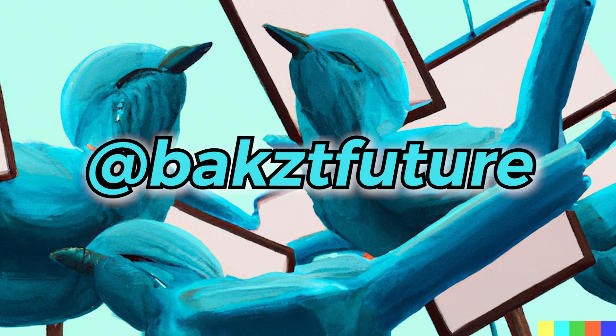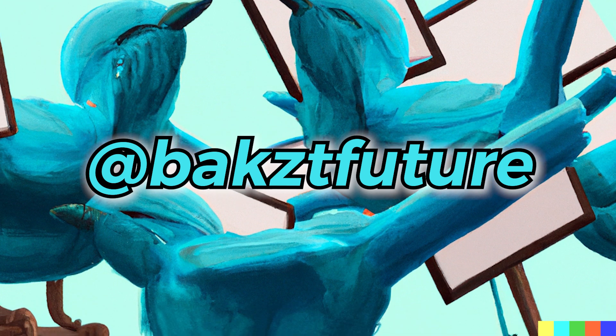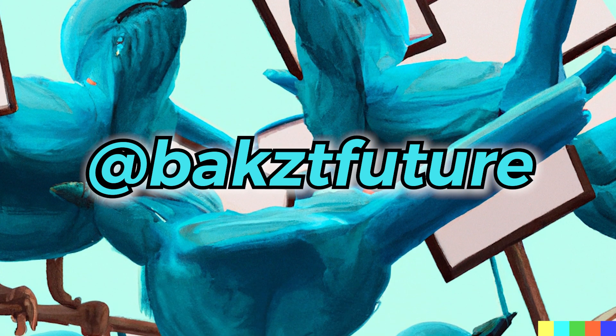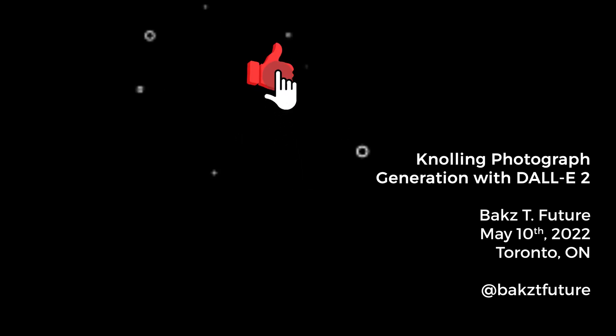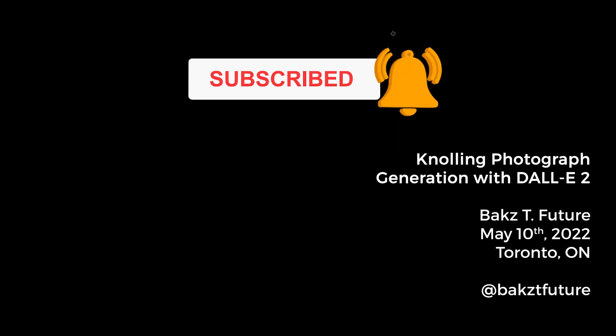If you're interested in taking a look at the original high full resolution images which DALL-E generated, which were used in this video, I'm going to be posting them on my Twitter account. Thank you so much for tuning in — make sure you like this video and are subscribed to my channel for more upcoming videos on DALL-E 2. See you in the next one!